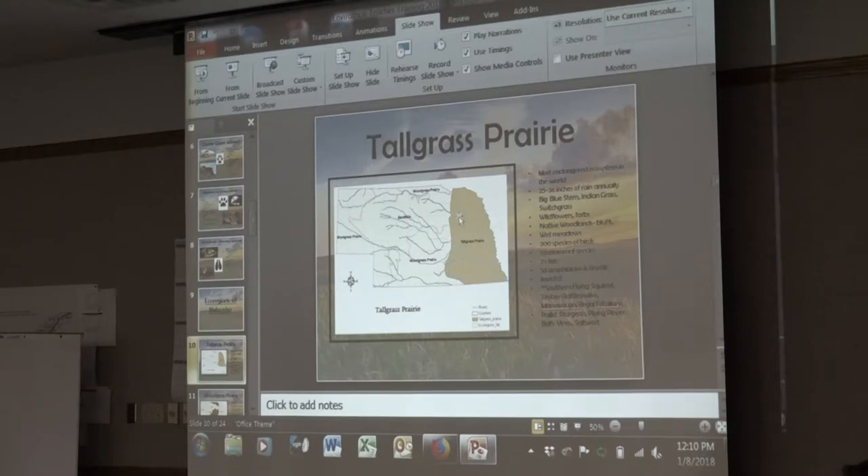Tall grass prairie is where I live — in the Lincoln area. This is one of the most endangered ecosystems in the world. Even though it's a prairie, it has huge biodiversity: tons of insects, wildflowers and forbs, over 75 fish species, 53 amphibians and reptiles. In this ecoregion, particularly in the southeastern corner, we have flying squirrels, massasauga rattlesnakes, the regal fritillary butterfly — which is very endangered elsewhere but doing well in Nebraska — and the pallid sturgeon. I have threatened and endangered species pamphlets up front you can take.